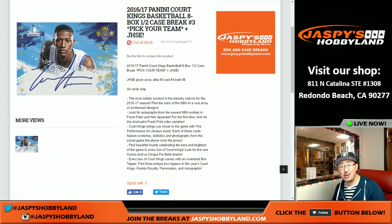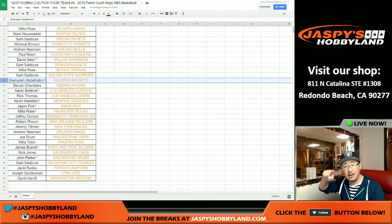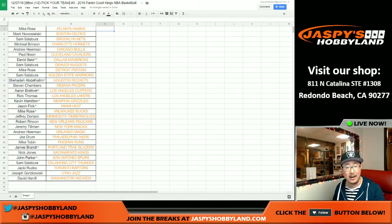Good evening, everyone. Joe for Jazby's Hobbyland here doing break number three. We already did break four first, which is kind of weird. Now we're going to do the other half of the case — break three of 2016-17 Panini Court Kings basketball. It's a half case, pick your team break. Now that we did both half cases, we'll randomize both lists for a shot at the Jazby's holiday season extravaganza promo — 100 entries, all winners, but a grand prize of $5,000 and break credit.